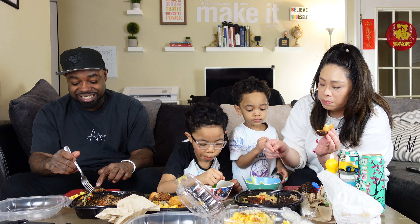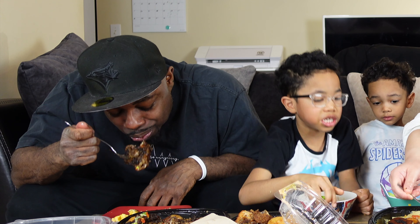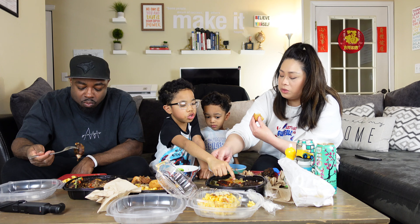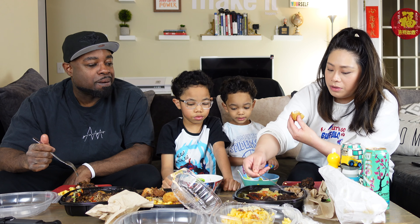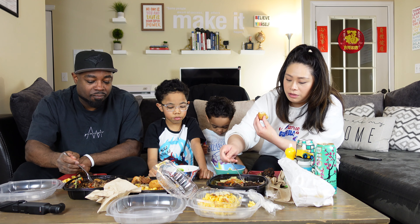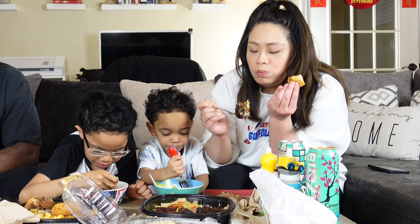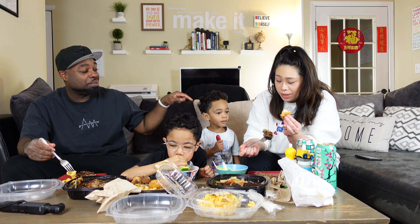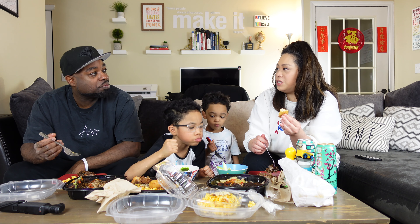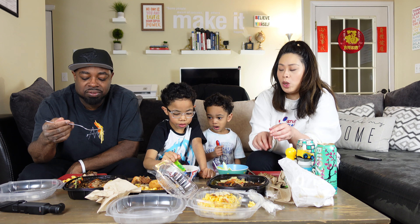Oxtail — I'm dying for this. This is my favorite thing in Jamaican cuisine. The texture is so tender — it falls off the bone. You get cabbage with it, and plantain. Did you try the plantain? Plantain is like a banana.